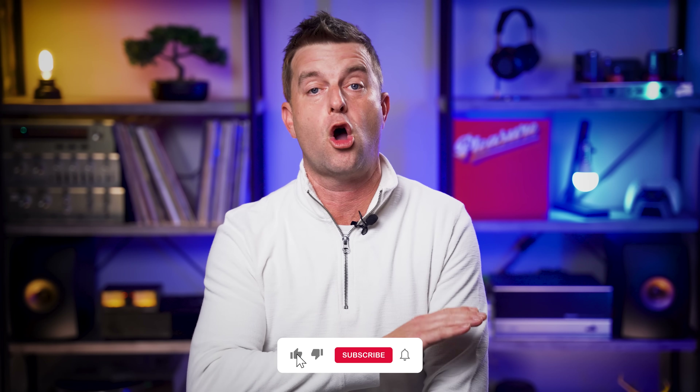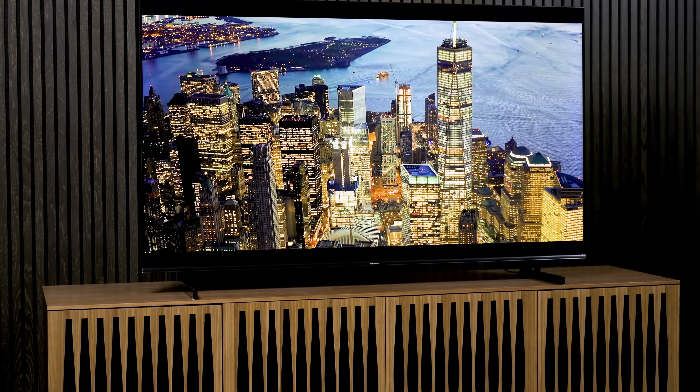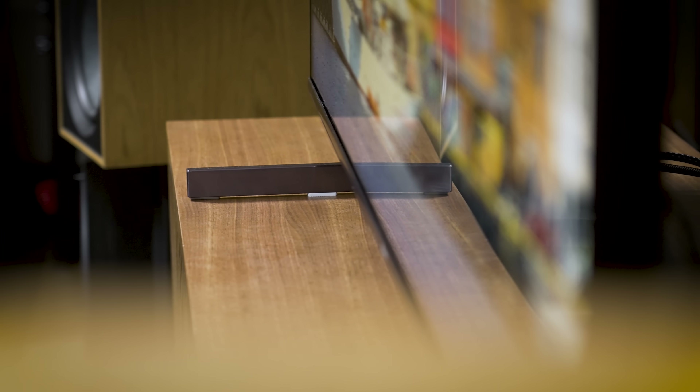Before we dig in, I need to ask you for a favor. Will you please help me make this video wildly successful? We have to play YouTube's algorithm game just like other creators, and for this specific video I need it to reach as many folks as possible. So please consider giving it a like, leaving a comment, and sharing it to someone you know who is looking to buy a new TV. Not only will you help your friends and family out, but you'll help me out a ton. Of all the TV videos you should share, I really think this is the one — it's the best jumping-off point for folks just starting to research TVs, whether the Hisense U7K ends up being the right TV for them or not. So thank you so much in advance.